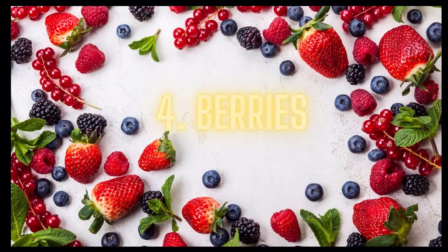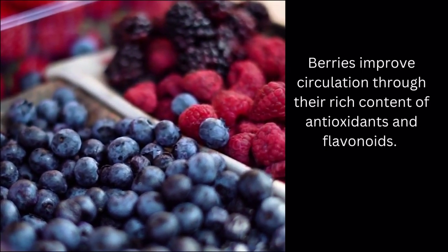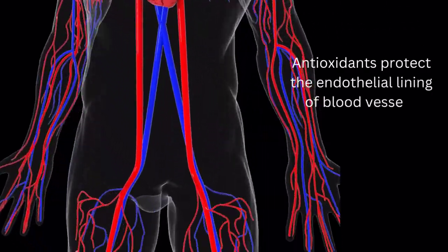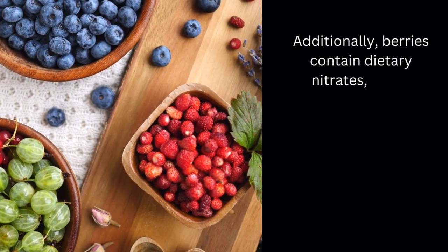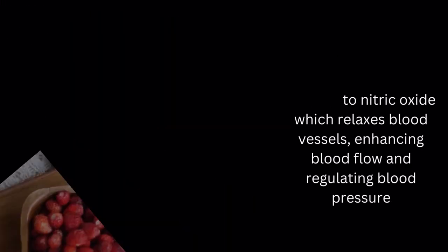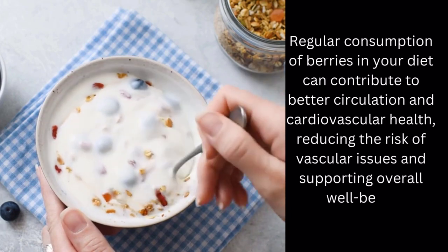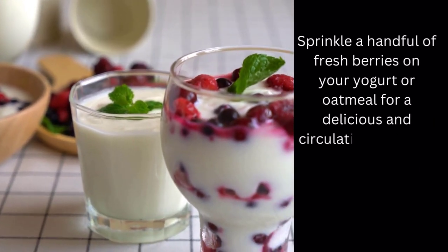Food number 4: Berries. Berries improve circulation through their rich content of antioxidants and flavonoids. These compounds help reduce oxidative stress and inflammation, promoting healthier blood vessels. Antioxidants protect the endothelial lining of blood vessels, ensuring their proper function. Additionally, berries contain dietary nitrates, which convert to nitric oxide, which relaxes blood vessels, enhancing blood flow and regulating blood pressure. Regular consumption of berries can contribute to better circulation and cardiovascular health, reducing the risk of vascular issues. Sprinkle a handful of fresh berries on your yogurt or oatmeal for a delicious and circulation-boosting breakfast.